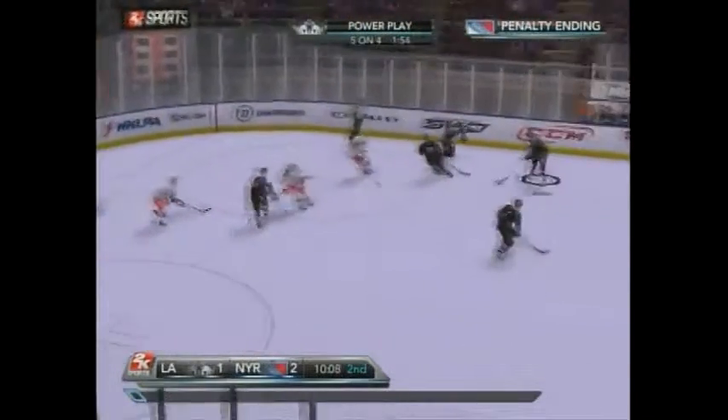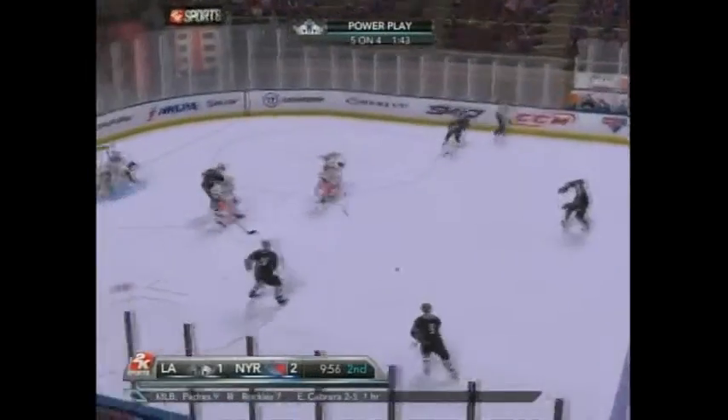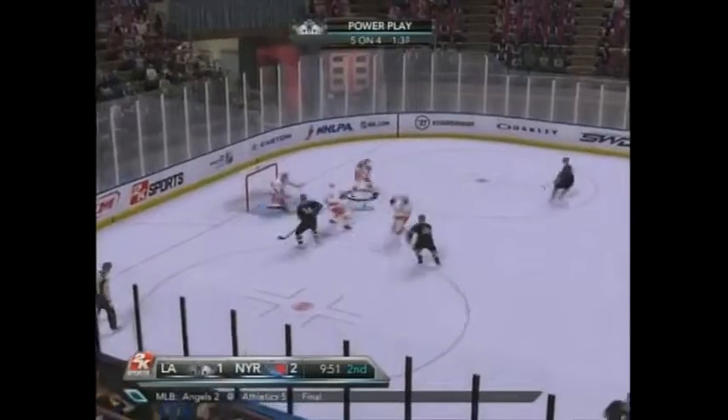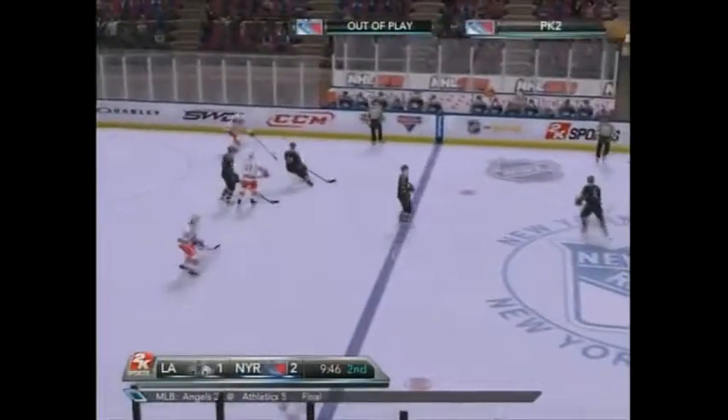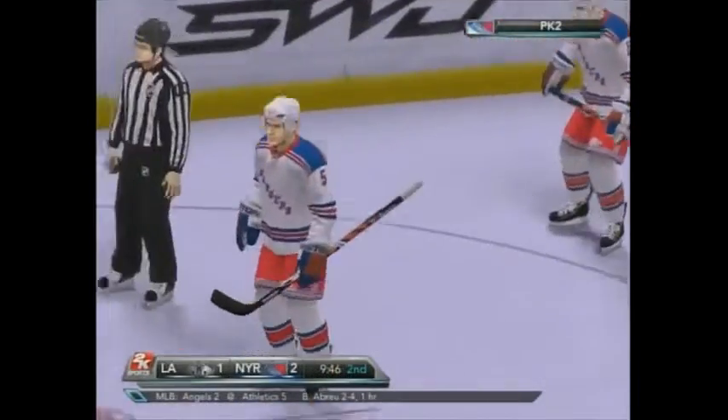It's five on four now. Back to the point. New York penalty — Jones, number 16. Stoll with a shot on Lundqvist for the save. The puck is out of play — we'll have a face-off. Oh, it looks like somebody's going home with a souvenir tonight, Randy. What a catch.